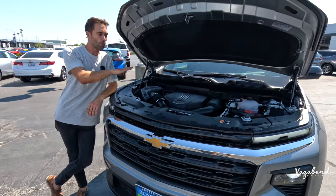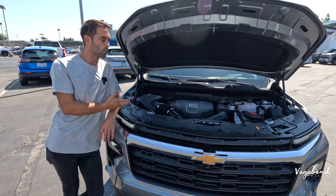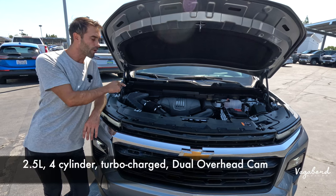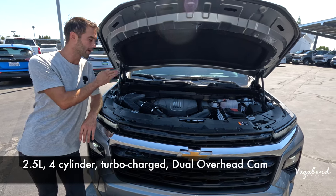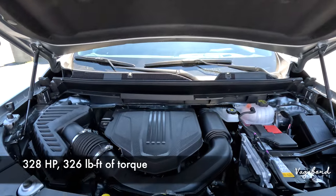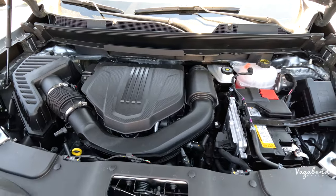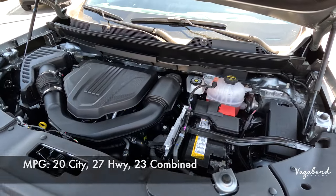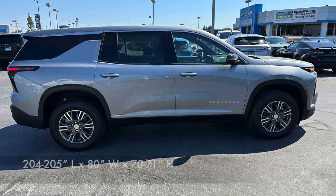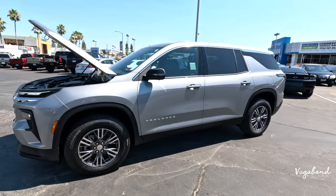The 2024 Chevrolet Traverse 1FL comes standard with a 2.5-liter four-cylinder turbocharged dual-overhead cam engine paired with an 8-speed automatic transmission, pushing 328 horsepower with 326 pounds-feet of torque. MPGs are 20 city, 27 highway, and 23 combined, with a 19.4-gallon gas tank. Dimensions are 205 inches in length, 80 inches in width, 70 inches in height, with 7.5 inches of ground clearance.